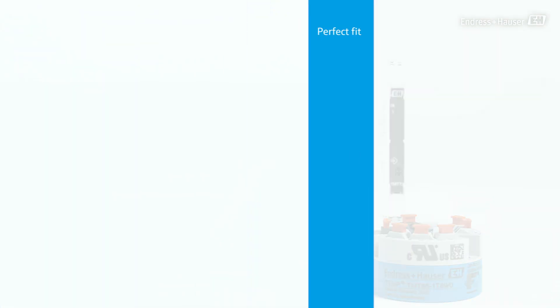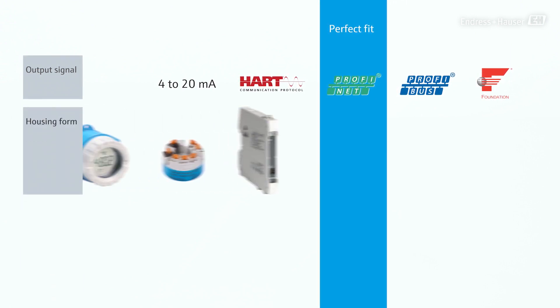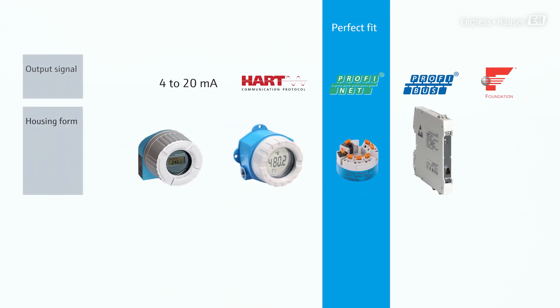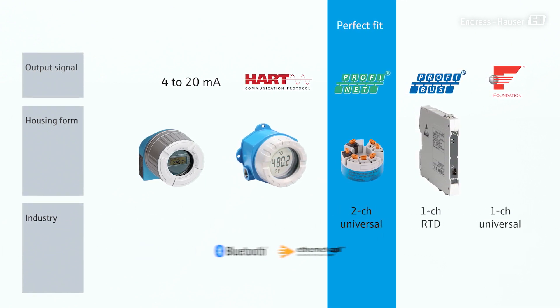The Endress and Hauser i-Temp temperature transmitters cover a wide range of output signals, housings, approvals, and models optimized for the respective requirements in processes across all industries.